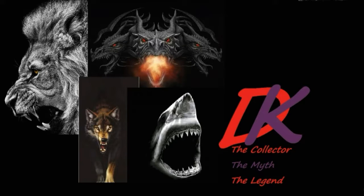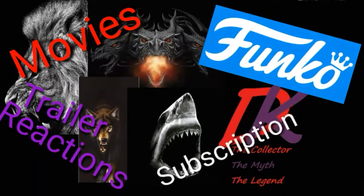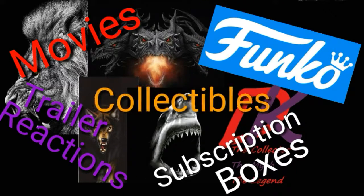Before I get started, if you happen to like movies, trailer reactions, Funko, subscription boxes and collectibles, then hit that subscribe button now because I have all that on my channel. Don't forget to turn the bell icon on so you know when I post a new video.